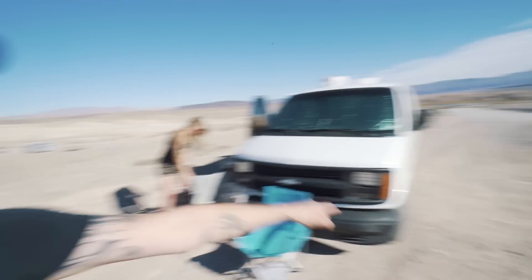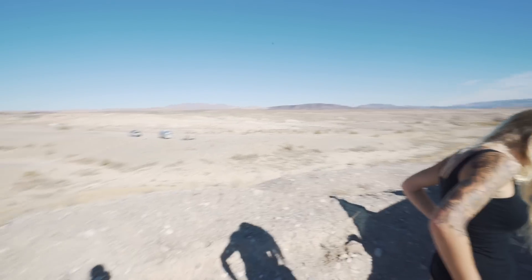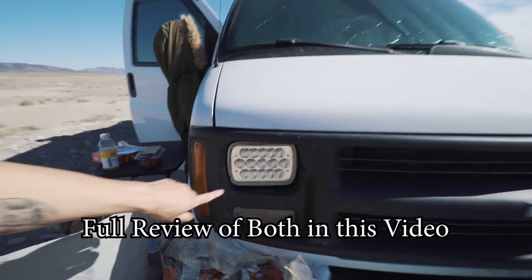We are at Government Wash, about 25 minutes east of Las Vegas on Lake Mead. It's a pretty cool spot but kind of busy - lots of boaters and traffic. We're going to head back to Stewart's Point because it was very secluded and mellow. We've got three goals today: a mini review of this place on the way out, finding a new camp spot at Stewart's Point, and installing a new LED light bar and doing a review on our LED headlights.